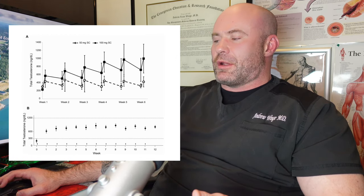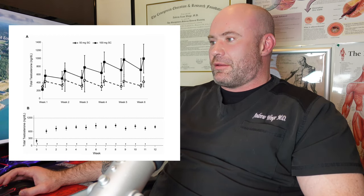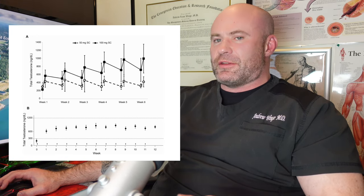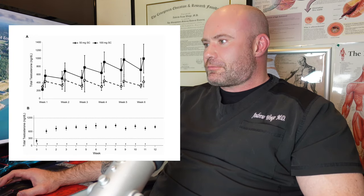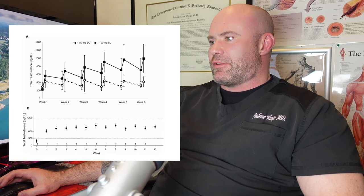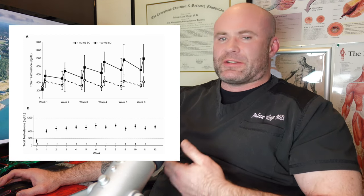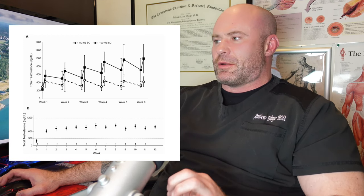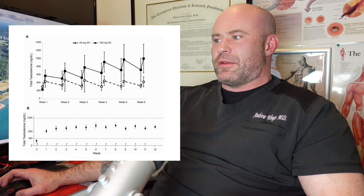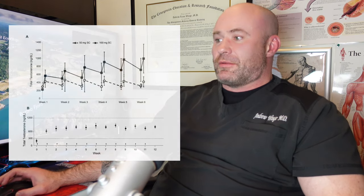Comparing that to 100 mg of intramuscular testosterone on the chart below, looking at trough levels at weeks five and six, you consistently see levels between 600 and 700 — essentially 650 — which is exactly what you see with subcutaneous. So you get very similar serum levels at steady state whether you inject intramuscularly or subcutaneously.